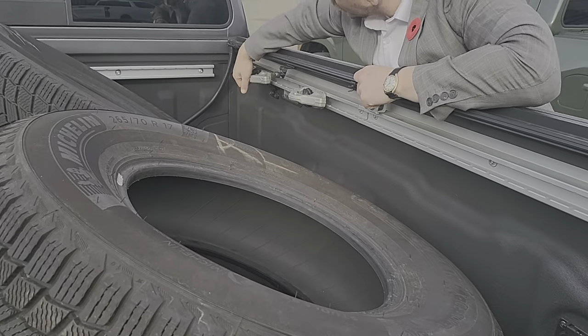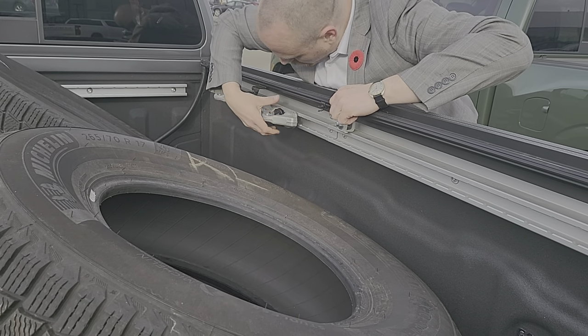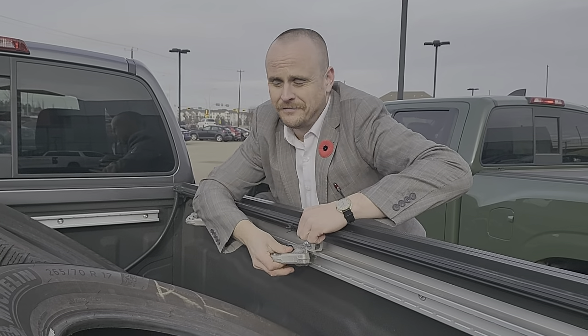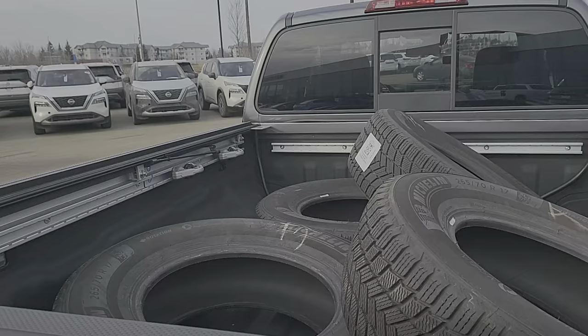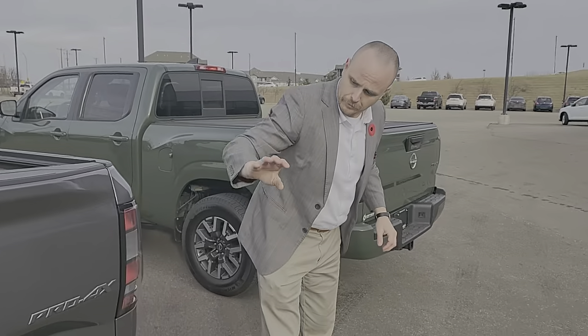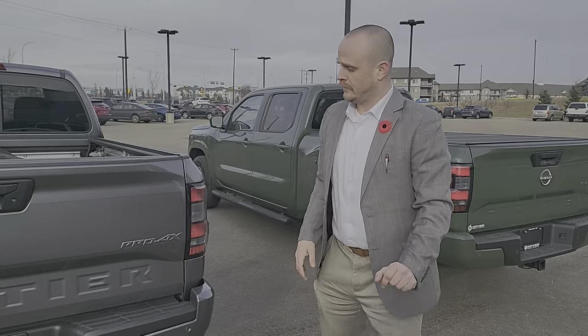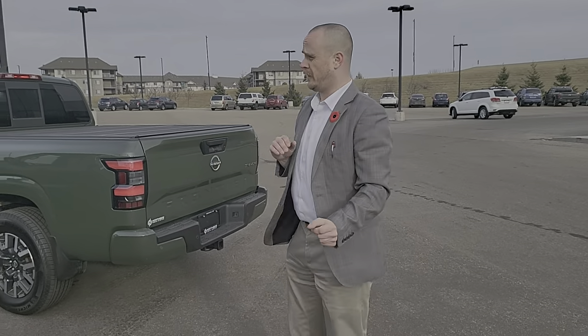The Pro4Xs have a full 360-degree view camera, so you have an extra camera right there. With the camera at the top, it helps you stay in the lane. It does have the adaptive cruise control, two cameras on the side, and you'll have one camera on the back. It has specialty Pro4X rims as well, and terrain tires are what the Pro4Xs come with — but it really depends on what you want.